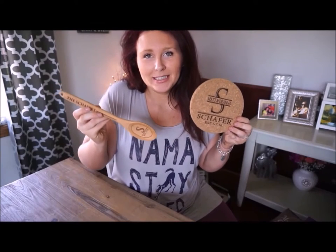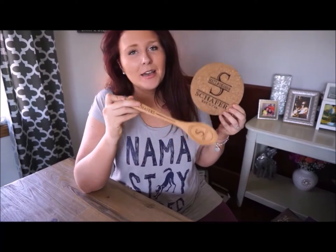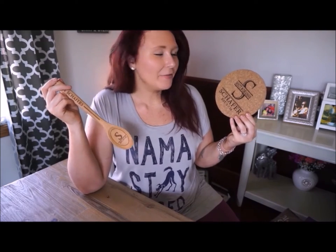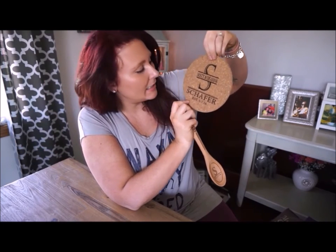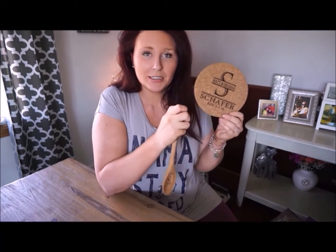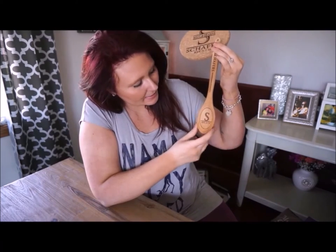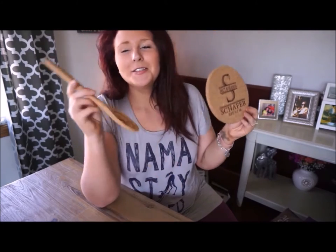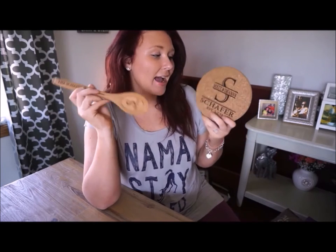These next two items came together: a hot plate and a wooden spoon, both inscribed and personalized, which I love. It gives such a beautiful and thoughtful touch to a gift. The hot plate says Matt, Indiana with an S, and has my soon-to-be last name Schaefer, established 5-7-16, which is our wedding date. The spoon says the Schaefers and the tip of the spoon has an S with our wedding date on it as well. I'm not sure where my second cousin got this, but my fiancé thinks this is one of his favorite gifts.